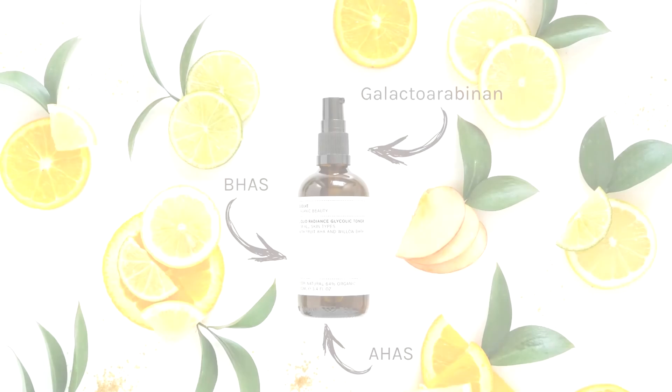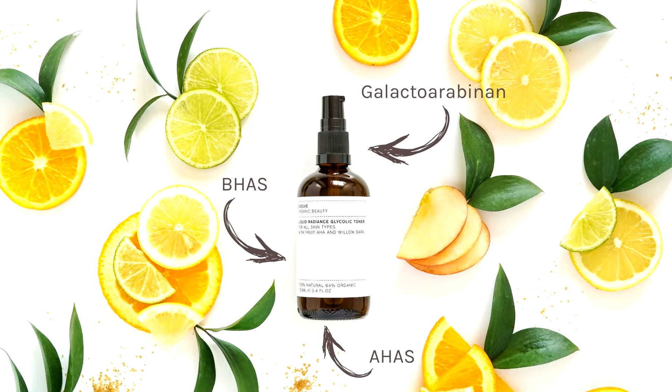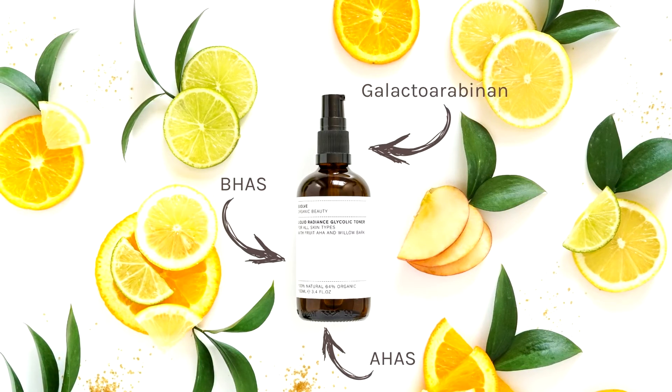Our toner is also formulated in a natural base of organic orange flower water. It contains no synthetic ingredients as it uses our new 100% natural sugarcane based preservative system.